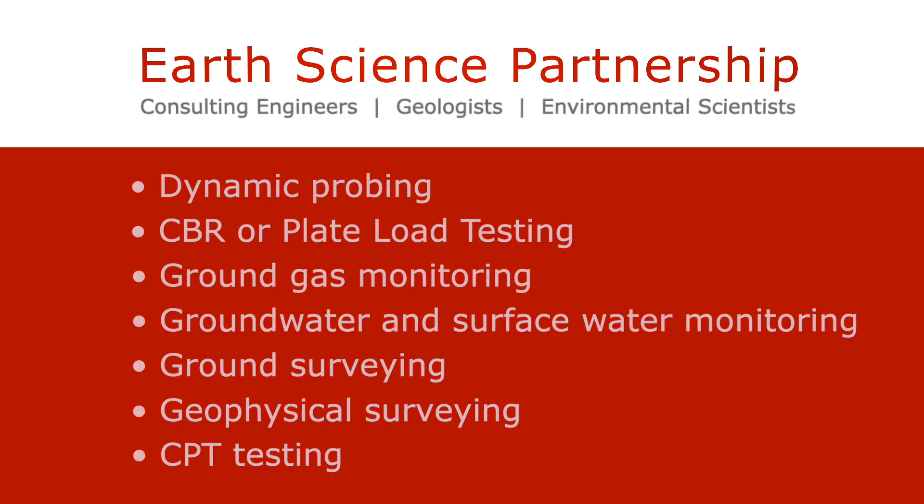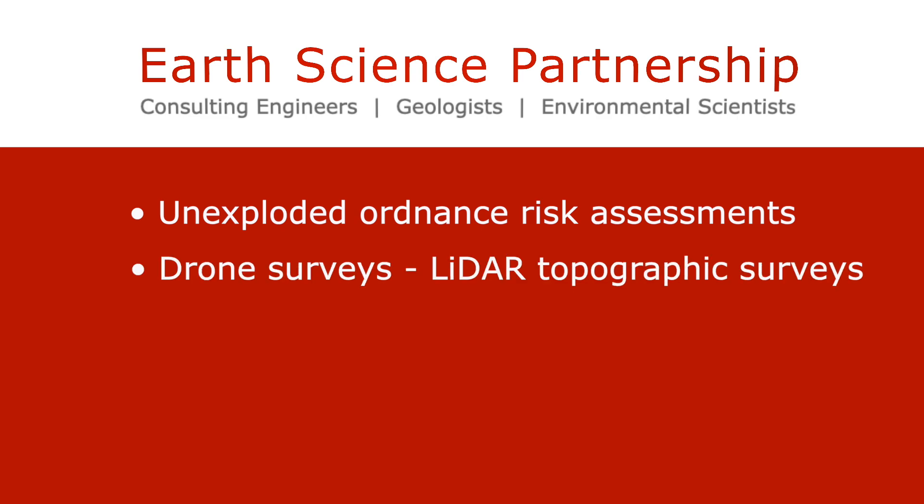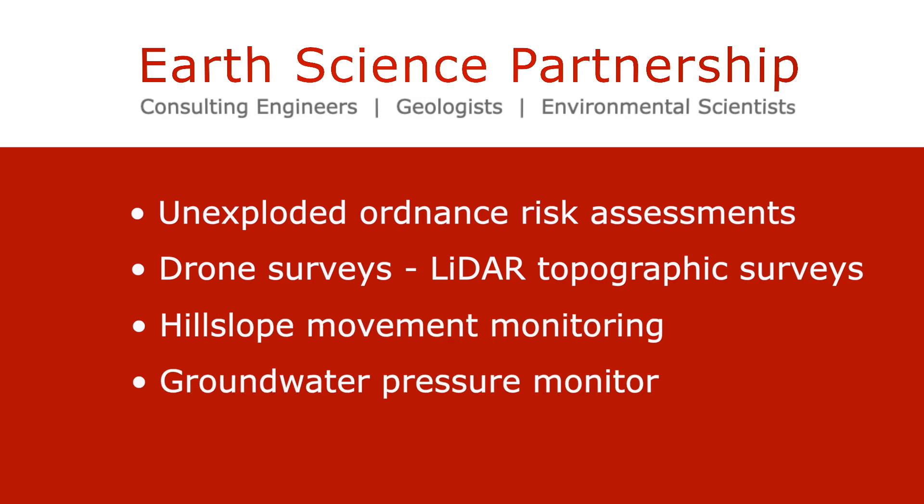We can also undertake unexploded ordnance risk assessments. More specialist investigation techniques include drone surveys to obtain LIDAR topographical surveys, hill slope movement monitoring and groundwater pressure monitoring.